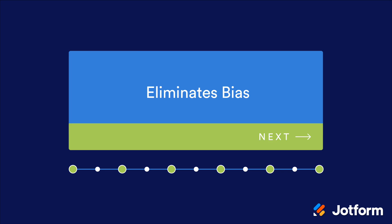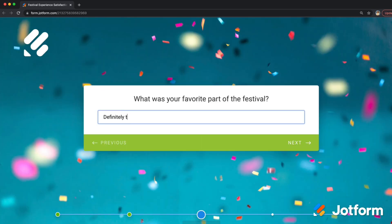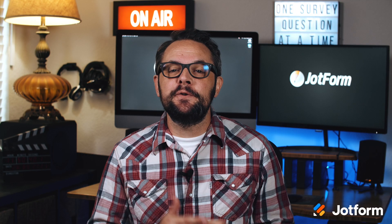Asking one question at a time also eliminates bias. If you list all your questions together, the phrasing of one question could affect how the other questions are filled out. But by listing one question at a time, the form filler can focus solely on the question at hand. It's also a great way to enhance your brand in the eyes of your customers. Anytime someone interacts with your brand, they form an opinion about your company, and if you make your forms easy to fill out, you can make your impression a positive one.